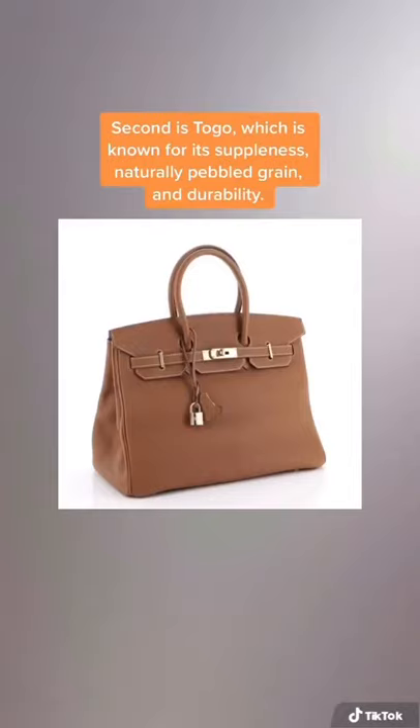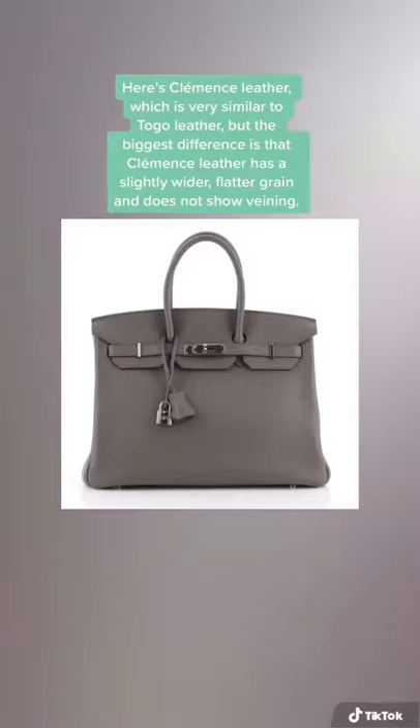Here's Clemence leather, which is very similar to Togo leather, but the biggest difference is that Clemence has a slightly wider, flatter grain and does not show veining.